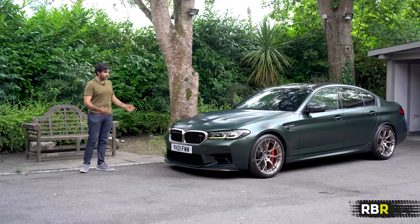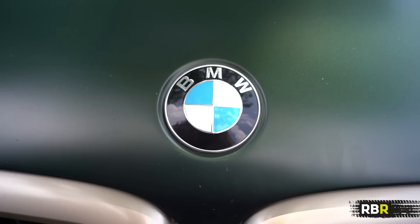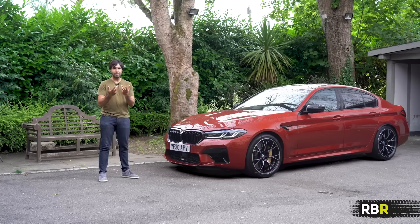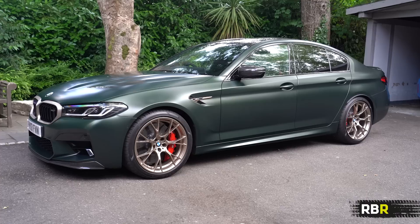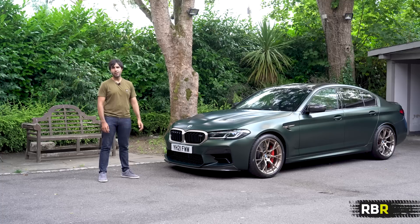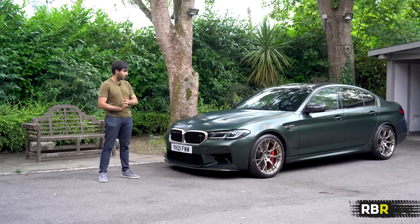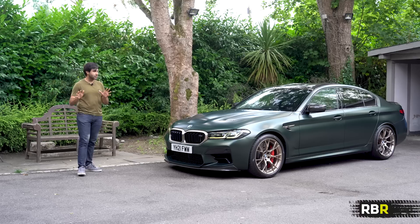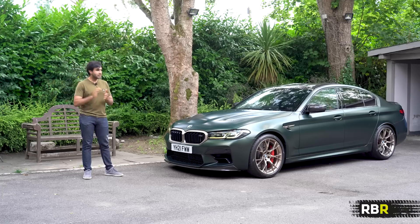What goes through the head of a manufacturer like BMW M when making a car like the CS? It's a car that, as lovely as it is, doesn't seem to make much sense compared to the M5 Competition. But I think it's this idea that BMW M town have — and I love it — that it's a place where too much is just right. This is the poster boy for that. I always thought my M2 CS was, but I think this takes the cake.